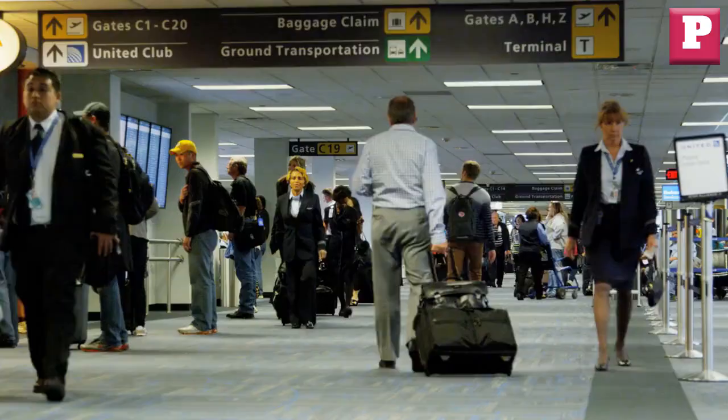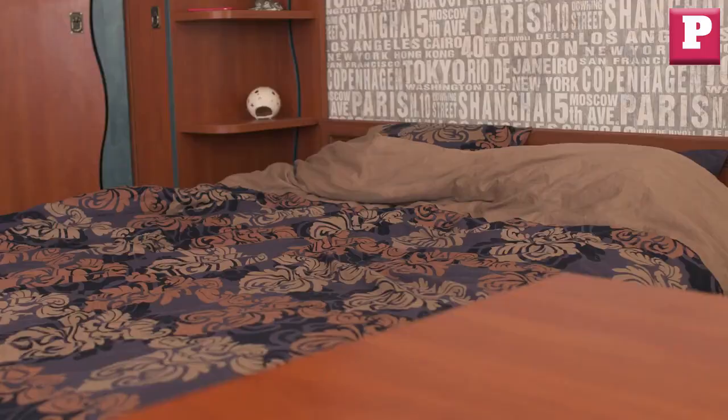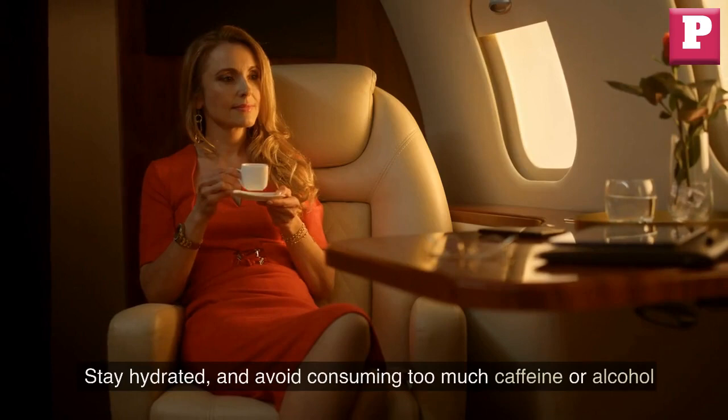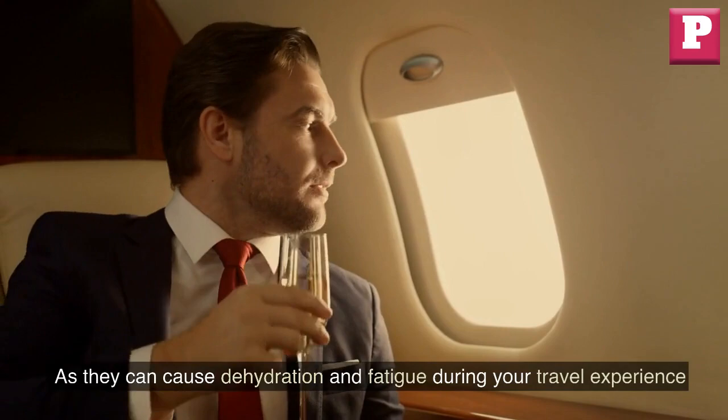Be mindful of time differences, especially when traveling to different time zones, as it can affect your sleep pattern and energy levels. Stay hydrated and avoid consuming too much caffeine or alcohol, as they can cause dehydration and fatigue during your travel experience.